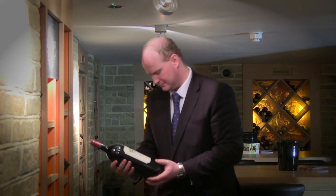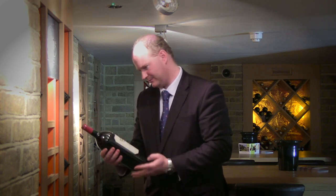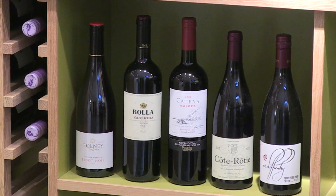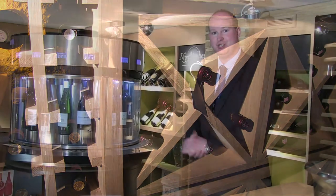The wines I select are general varietals that are a bit more unusual, from different countries that you wouldn't necessarily order off the main wine list. Every 6 weeks, a new selection of the 16 goes into the machine, until eventually we work our way through the majority of the 300 wines we have.